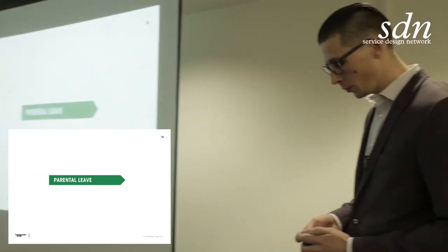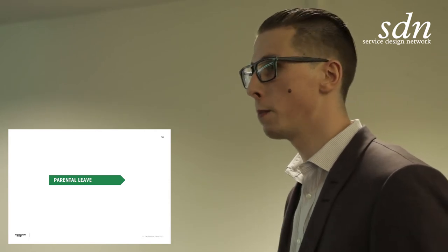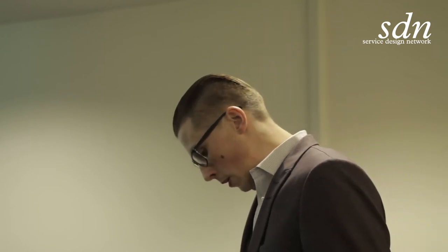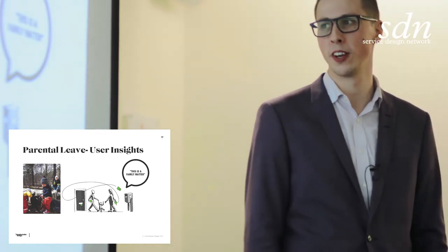One of the very first projects we did together with Försäkringskassan was to look at the process of parental leave — both when you have a baby, but also temporary parental leave, when your kid gets sick and you stay home from work and get compensation. From a user perspective, what is it all about? How do the customer journeys look? We have a lot of data, but what are the key insights? It was a pretty traditional service design project. We did 110 customer interactions in this project.